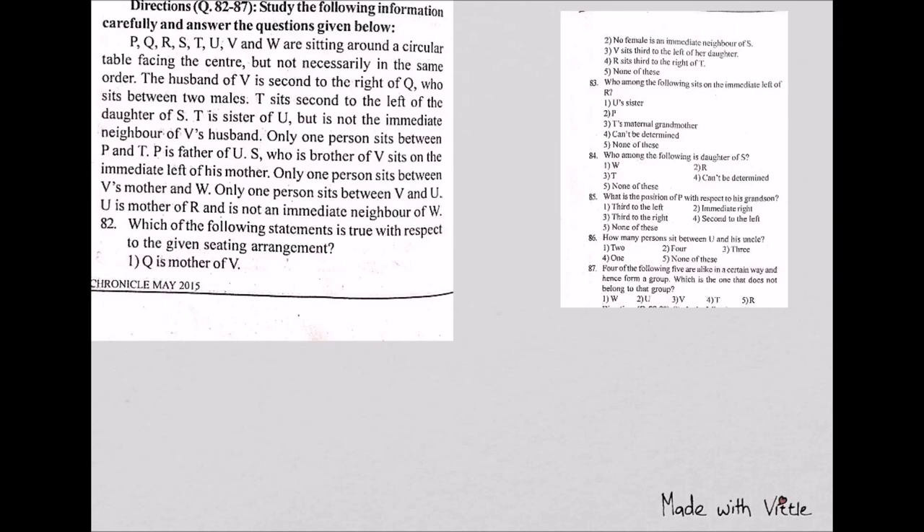The basic rule is first see what is going on. Reading it: PQRSTUVW are sitting around a circular table and they are facing the center — so this is a good part, all of them are facing the center, but not necessarily in the same order. The clues mention: the husband of V is second to the right of Q; Q sits between two males; T sits second to the left of the daughter of S. So after reading these, I can figure out there is a family tree also going on with the circular arrangement question.